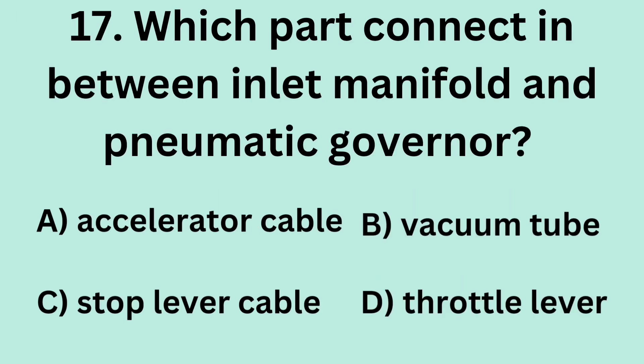Answer: D. 1000–1600 bar. Question 17: Which part connects between the inlet manifold and the pneumatic governor? A. Accelerator cable. B. Vacuum tube. C. Stop lever cable. D. Throttle lever.